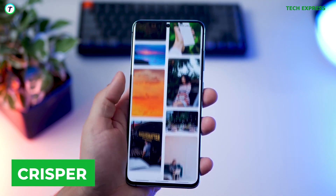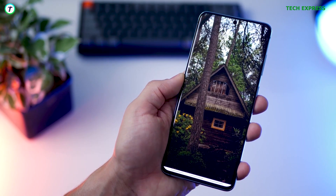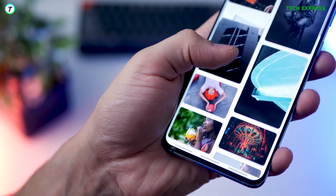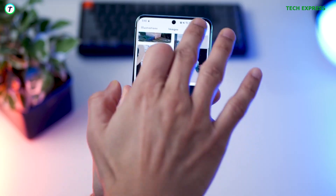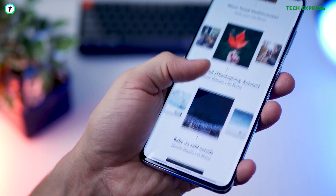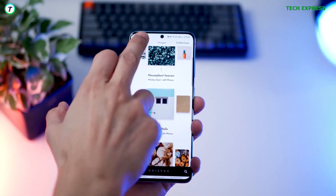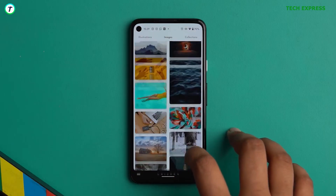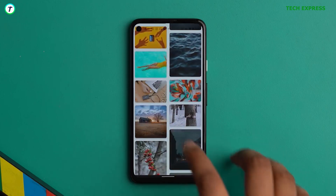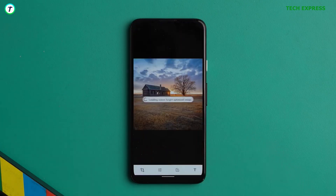CRISPR. In as much as abstract wallpapers look amazing on a smartphone, for some, a real-life photo trumps it all. CRISPR is an application that curates its pictures from the popular website unsplash.com. If you love photographs as wallpapers, CRISPR is the application for you. The application allows you to download any picture of your choice in the highest quality the image was shot at. There's a search button where you can search for specific pictures you are looking for. I really like the way the UI is — it's very clean and very good looking. You also get a collection section where pictures are grouped based on their attributes. With the pro version, you can get the application to change your wallpaper each day.